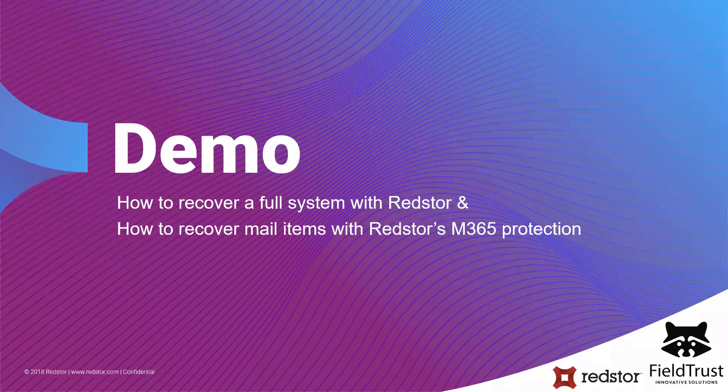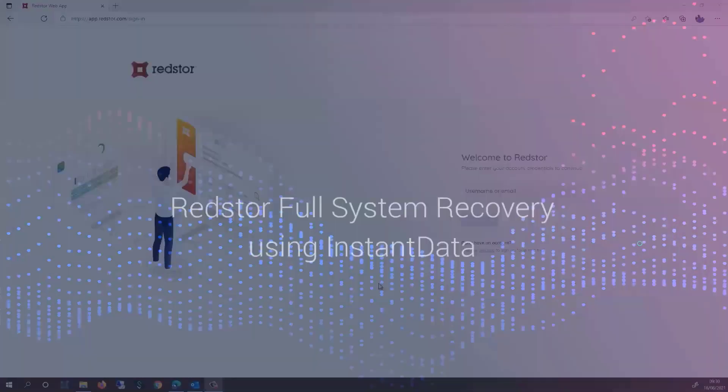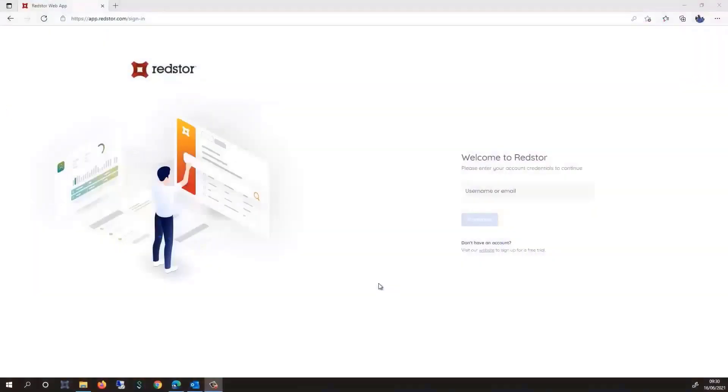Now we'll run into a very short demo. We're going to show a full system restore at a server level and then show how we recover mail items in the 365 platform. Keep that Netflix view of the world in the back of your mind. Welcome to this RedStore video covering full system recovery using RedStore's methods — full system recovery and Instant Data Permanent — all from the RedStore app in a web browser. Let's start by logging into the RedStore app using your username and password.